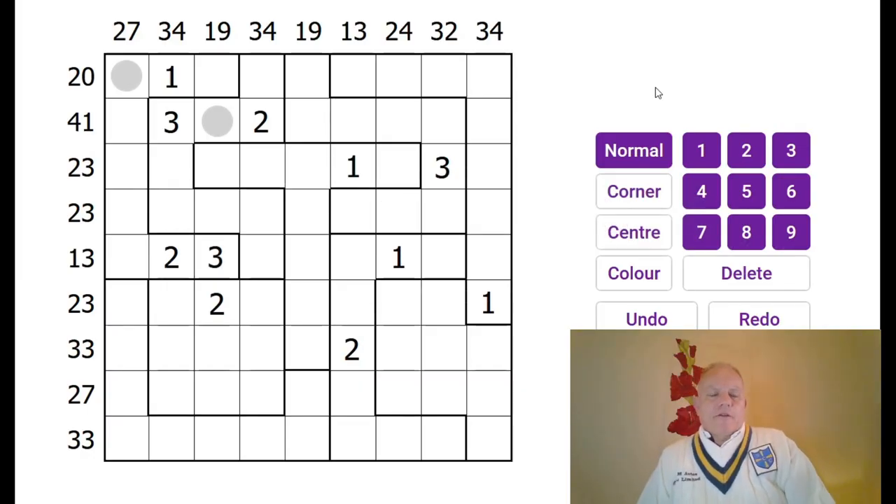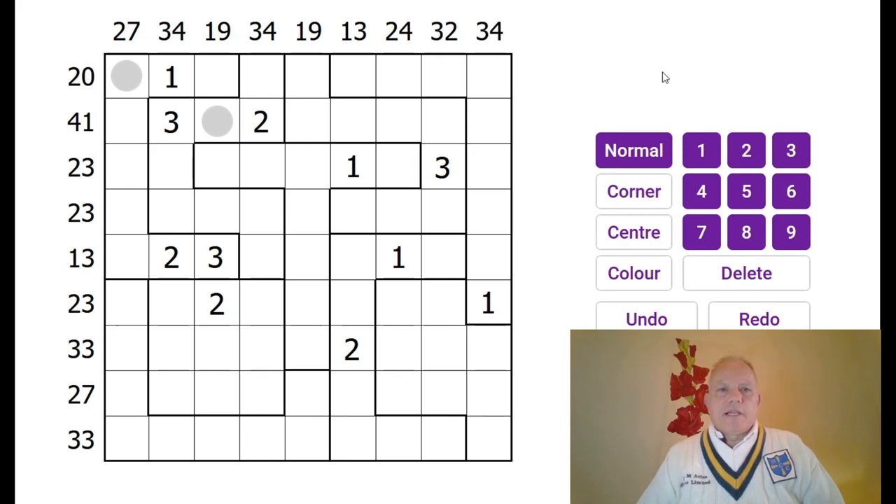Hello and welcome back to Cracking the Cryptic. You see me dressed in my cricket gear because today is the fathers and sons game at my son's cricket club. I haven't worn this stuff for about 10 years or played the game, so goodness knows how that's going to go. I'll let you know if you're interested.